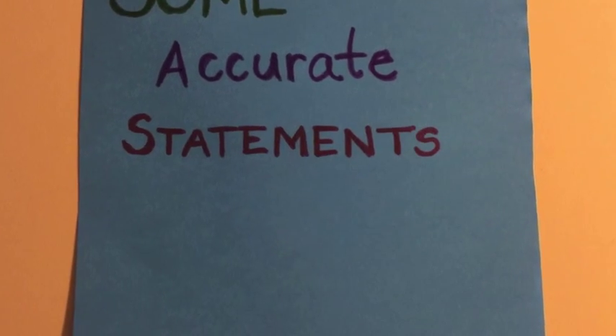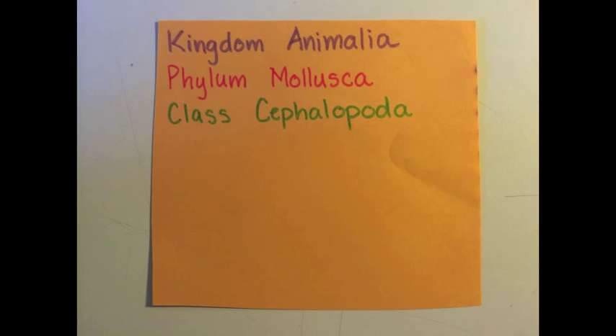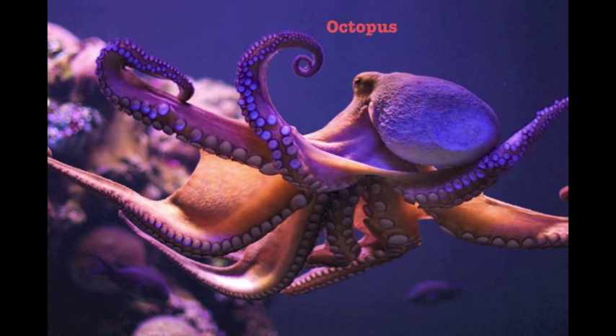Some accurate statements about the chambered nautilus. The chambered nautilus is part of the class under the phylum Mollusca called the cephalopods, which includes octopus, squid, and cuttlefish.